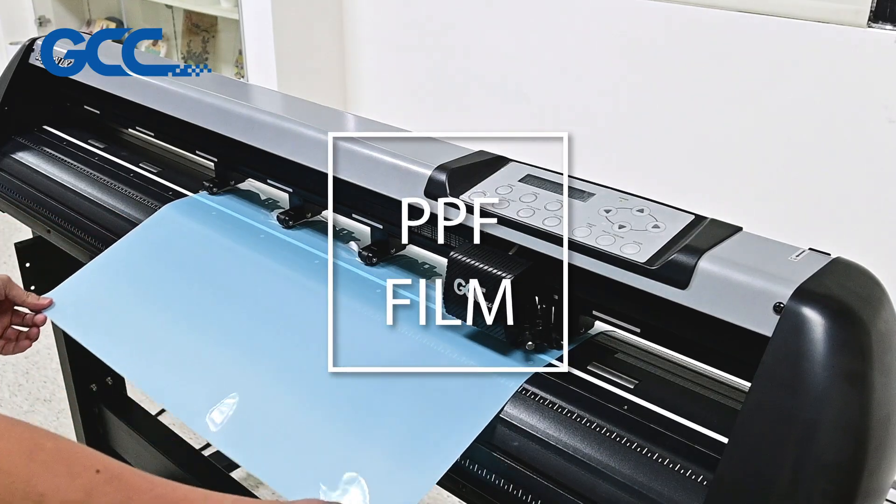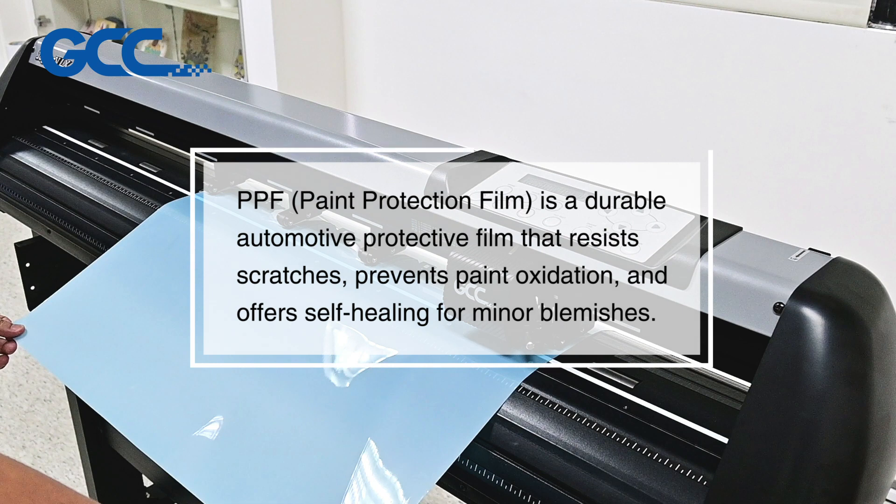PPF Film Application. PPF, Paint Protection Film, is a durable automotive protective film that resists scratches, prevents paint oxidation, and offers self-healing for minor blemishes.